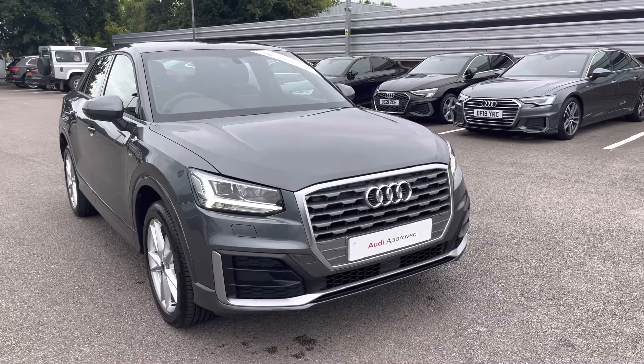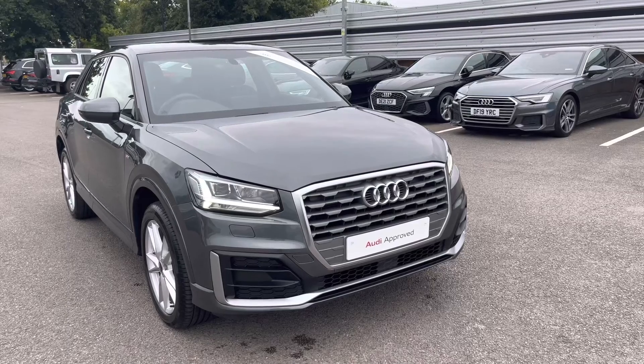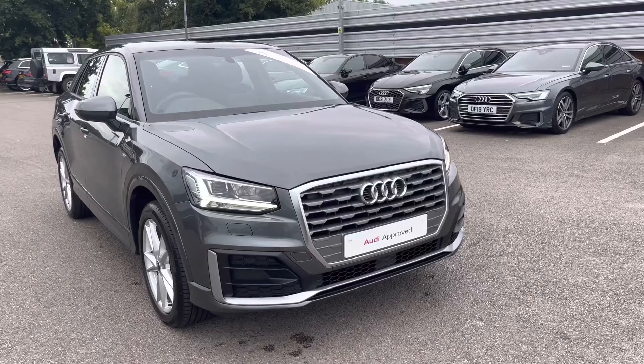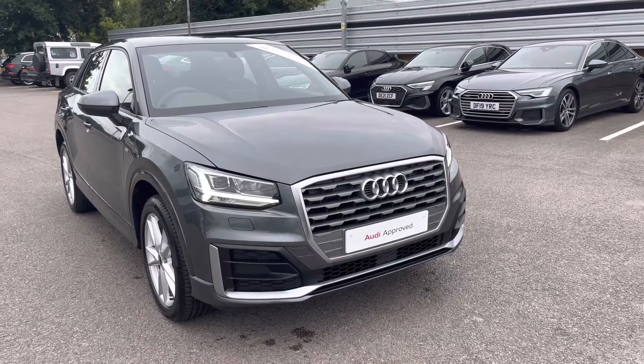Hello and welcome to Crew Audi, my name's Jake. Today we're looking around this Approved Used Audi Q2 S-Line 35 TFSI. As part of our Approved Used scheme, it comes with a minimum 12 months manufacturer's warranty and 12 months roadside assistance. I will now begin my 360 tour of this vehicle.